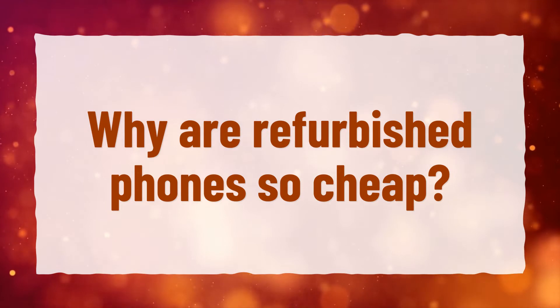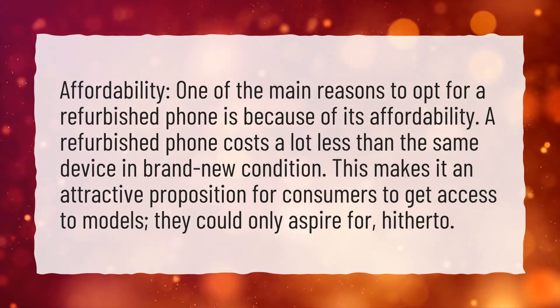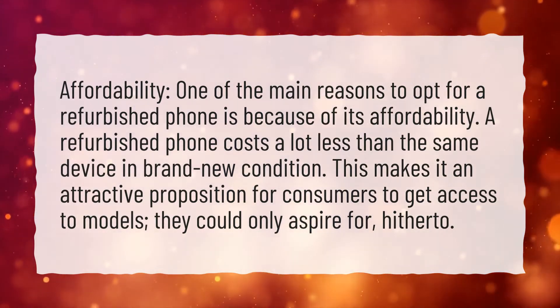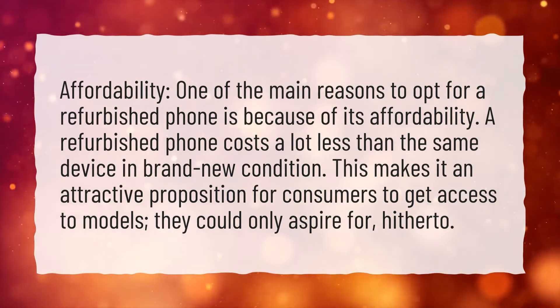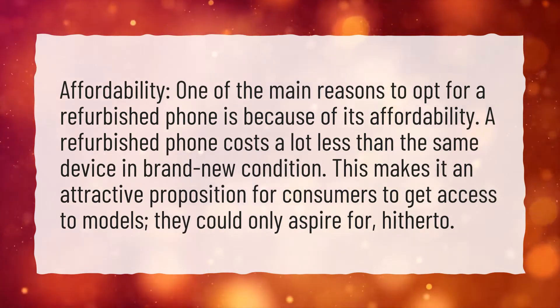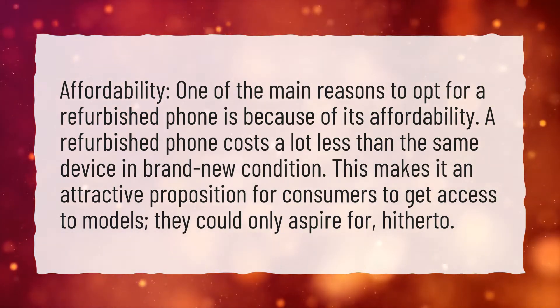Why are refurbished phones so cheap? Affordability. One of the main reasons to opt for a refurbished phone is because of its affordability. A refurbished phone costs a lot less than the same device in brand new condition. This makes it an attractive proposition for consumers to get access to models they could only aspire for hitherto.